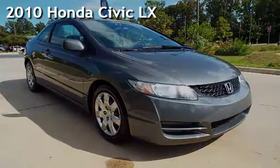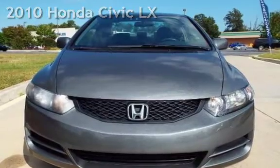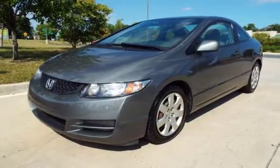Presenting a pre-owned 2010 Honda Civic LX. This two-door coupe has a four-cylinder, 1.8-liter i4 engine, with front-wheel drive, and an automatic transmission.